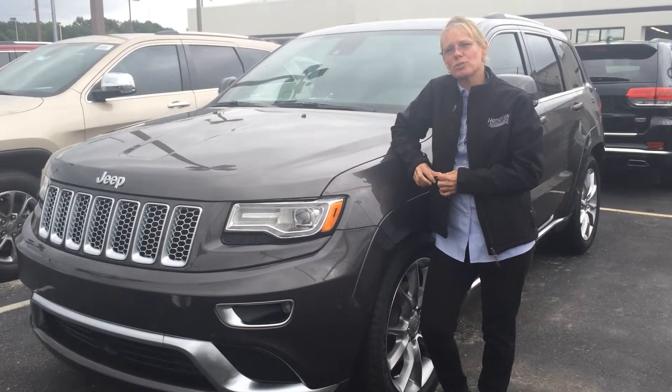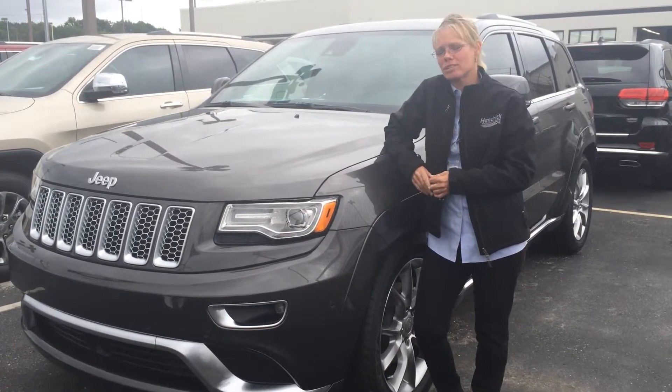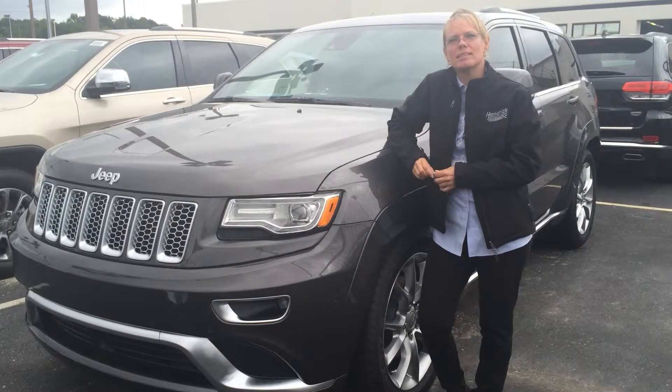You have your Quad Direct 2 system, you've got your Select Terrain system, and you've got your chrome accents.